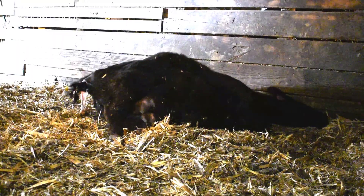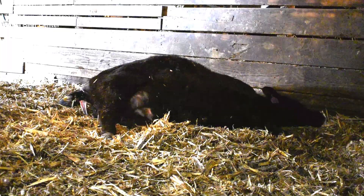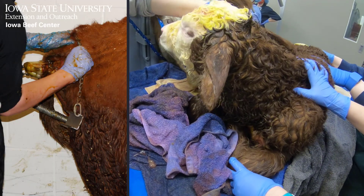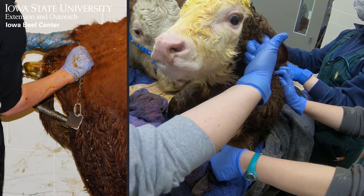Number three: exhaustion or distress of cow or calf. In cows, look for things like weakness, lack of abdominal press, increased respiratory rate, restlessness, and excessive vocalization. In calves, look for lack of suckle and withdrawal reflexes, swollen head and tongue, and meconium staining.